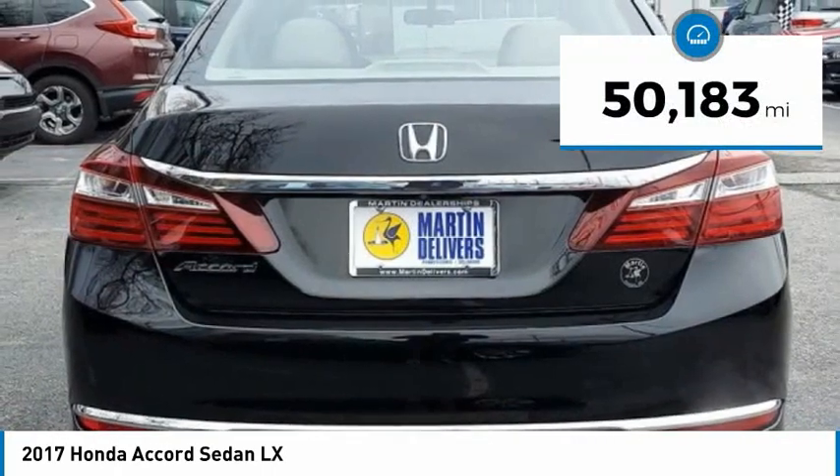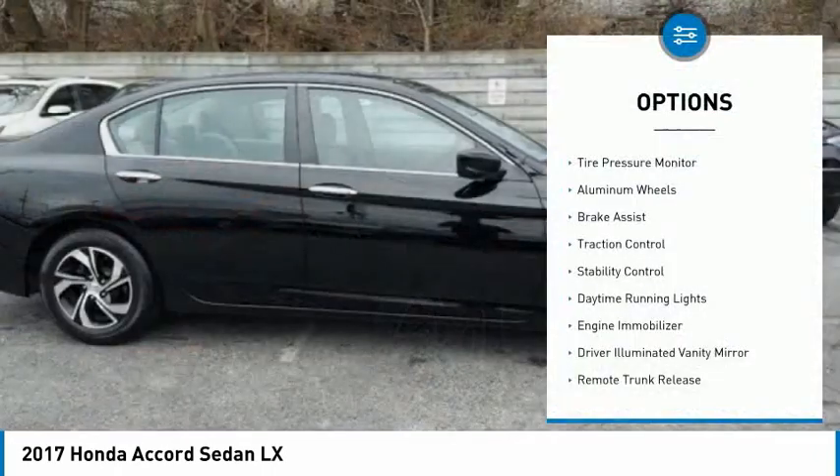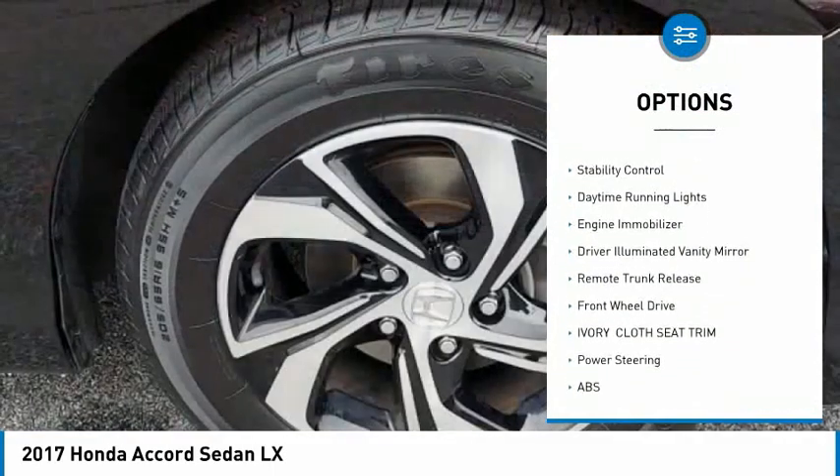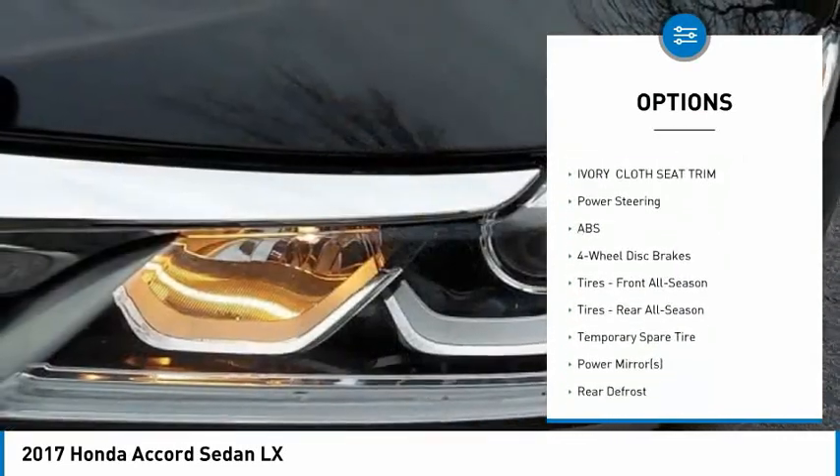This vehicle has less than 55,000 miles. Here are some of this vehicle's great options: tire pressure monitor, aluminum wheels, brake assist, traction control, stability control, and daytime running lights.